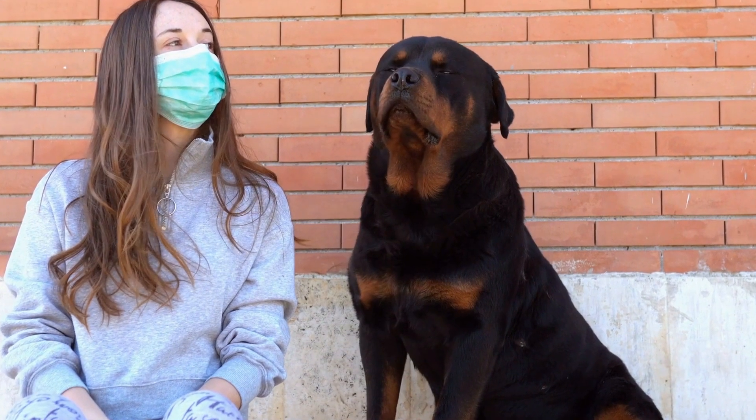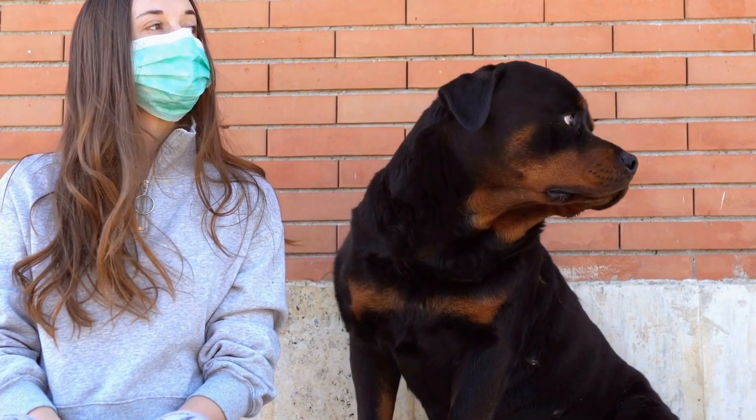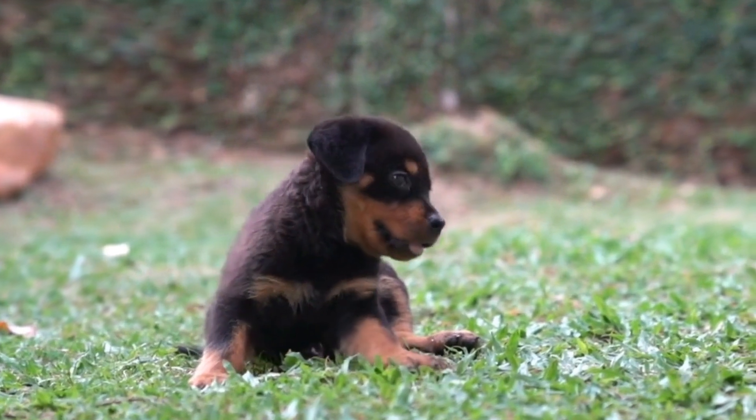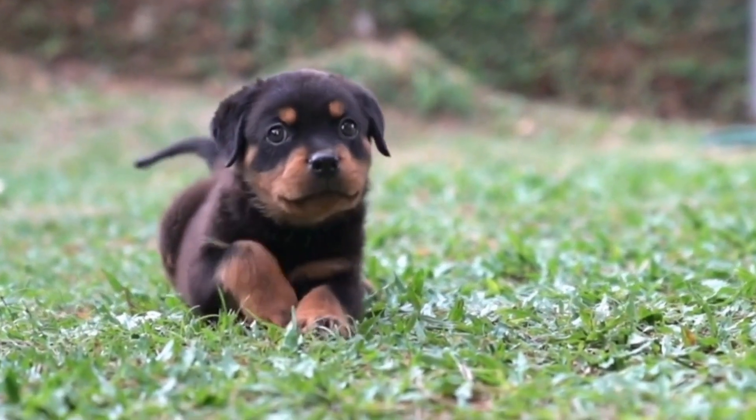Today, Rottweilers are popular as family pets, show dogs, and working dogs. In this video, we will delve into the breed standard of Rottweilers, exploring their physical appearance, temperament, and other unique characteristics.